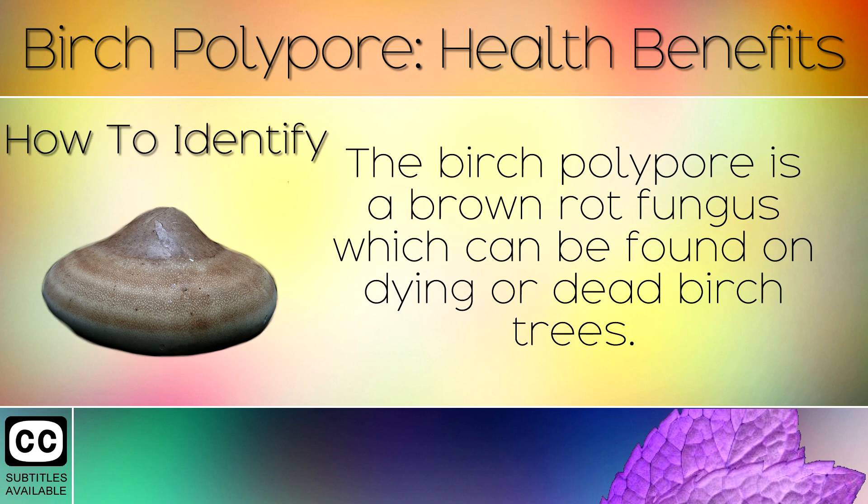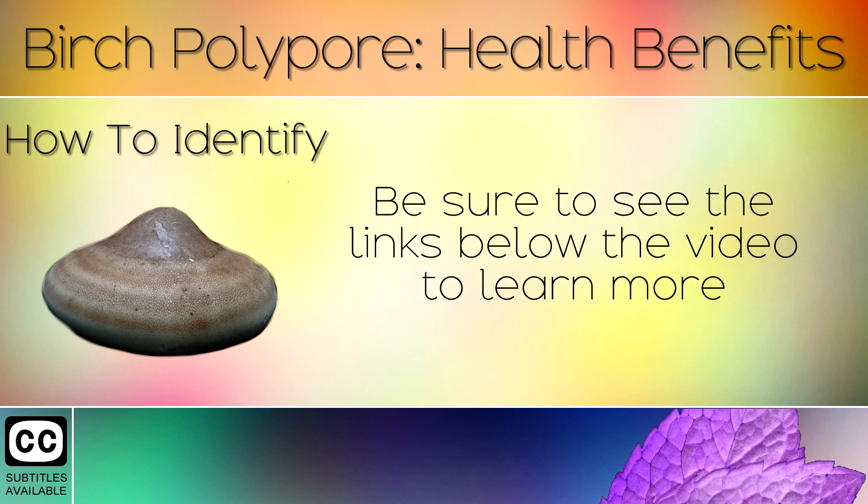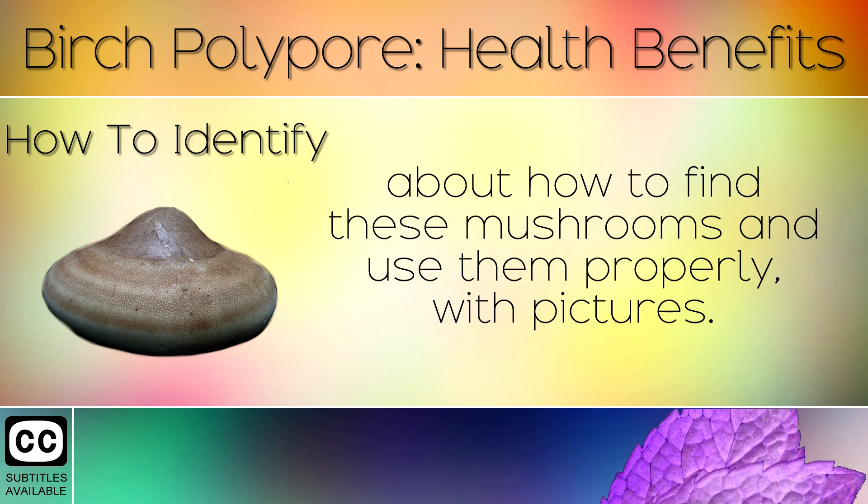15. How to Identify Polypore Mushrooms. The birch polypore is a brown rot fungus which can be found on dying or dead birch trees. This is one of the easier mushrooms to identify and is very common. Be sure to see the links below the video to learn more about how to find these mushrooms and use them properly with pictures.